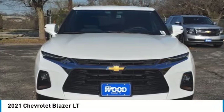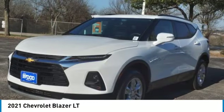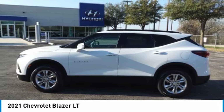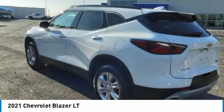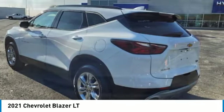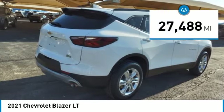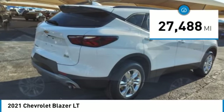Make a great choice today with the 2021 Chevrolet Blazer. The Blazer is fun to drive around town, comfortable to ride in, and decently capable off-road, and is priced below $30,000. This vehicle has less than 30,000 miles.